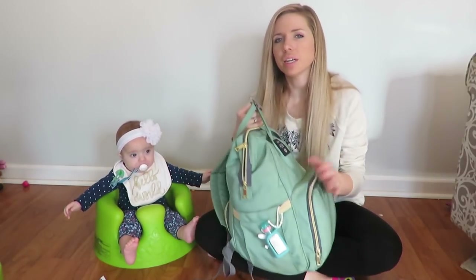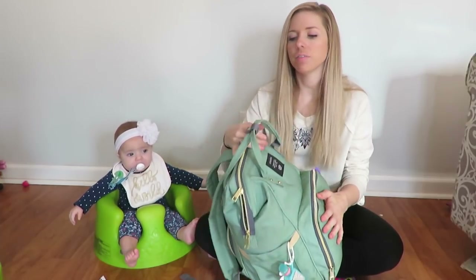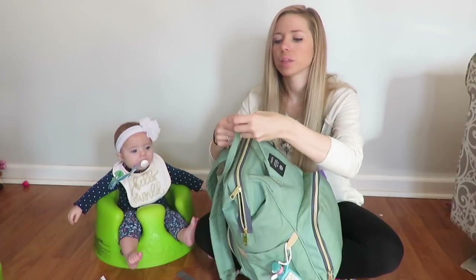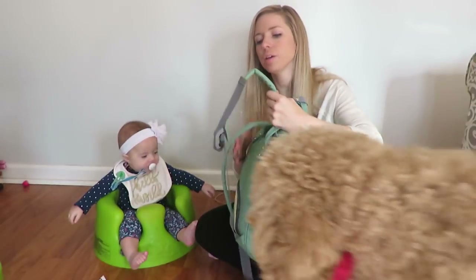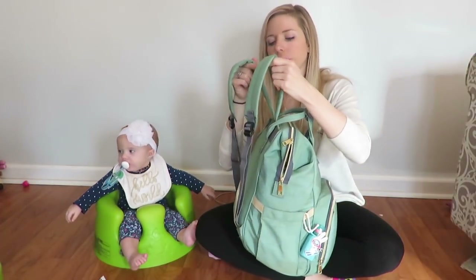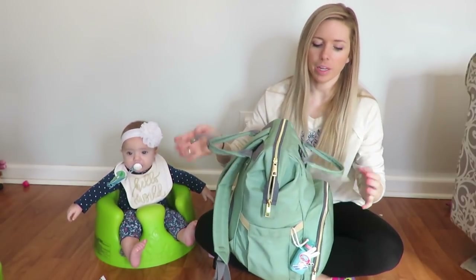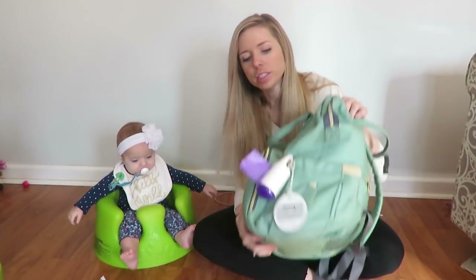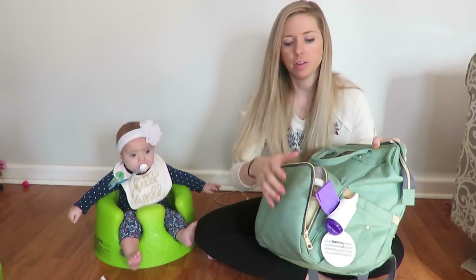I got this off Amazon and it's got lots of pockets and all kinds of stuff and zippers and everything. It has this little clip here so you can hold it like this. I hold it like this a lot, or you can wear it on your shoulder, or you can wear it on your back as a backpack. There are some pockets over here and a zipper here.